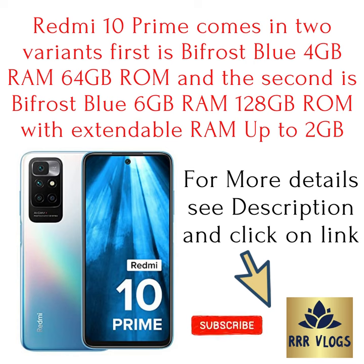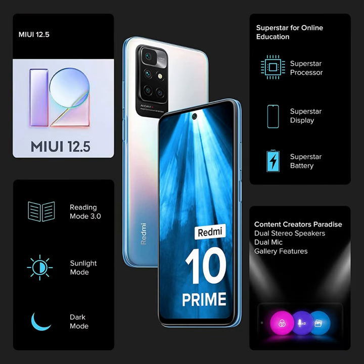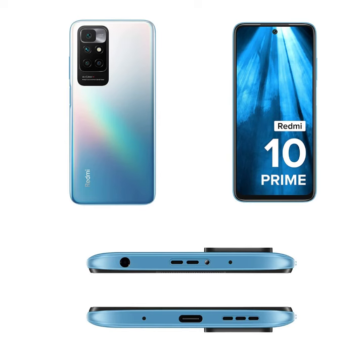Redmi 10 Prime comes in two variants. The first is Bifrost Blue with 4GB RAM and 64GB ROM. The second is Bifrost Blue with 6GB RAM and 128GB ROM, with extendable RAM up to 2GB. The processor is the MediaTek Helio G88 octa-core with HyperEngine 2.0. The battery is 6000mAh with 18W fast charging support.